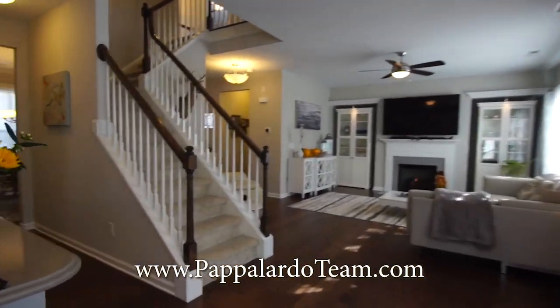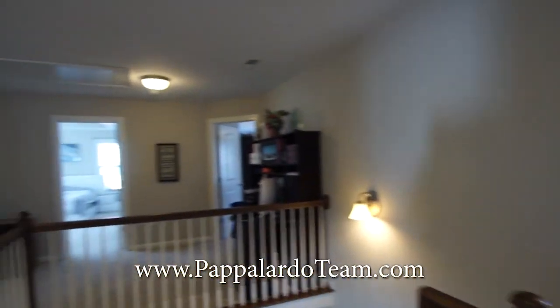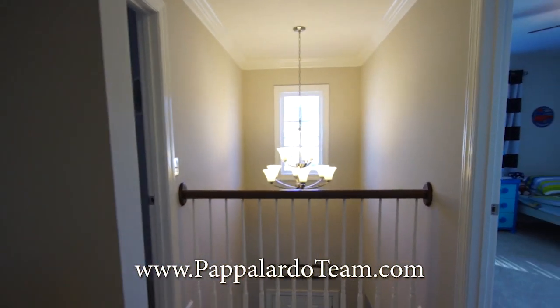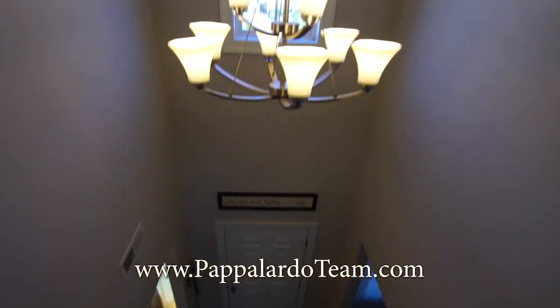So now let's see what we've got upstairs. We've got this nice open area up here with all of the rooms around the perimeter. There is the top part of the two-story entryway.